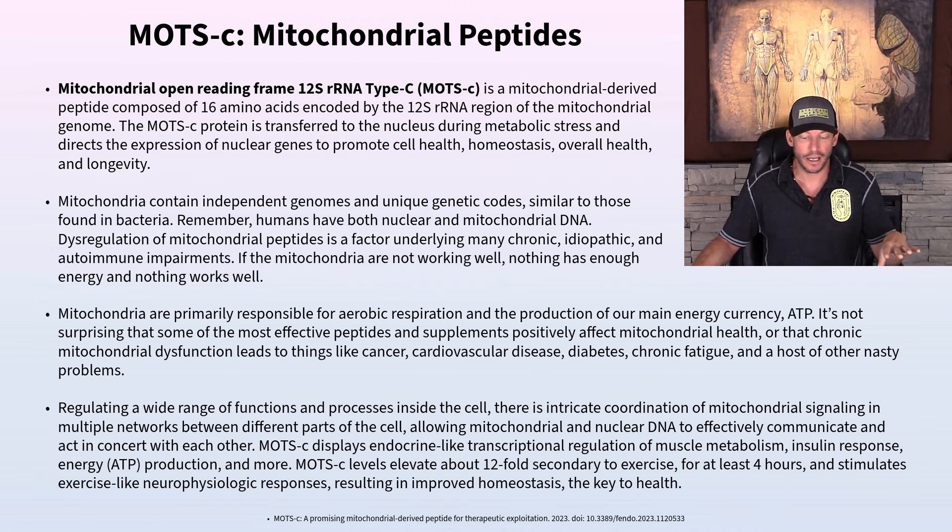MOTC displays endocrine-like transcriptional regulation of muscle metabolism, insulin response, energy production, and more. MOTC levels elevate about 12-fold secondary to exercise, and that elevation lasts for about four hours.